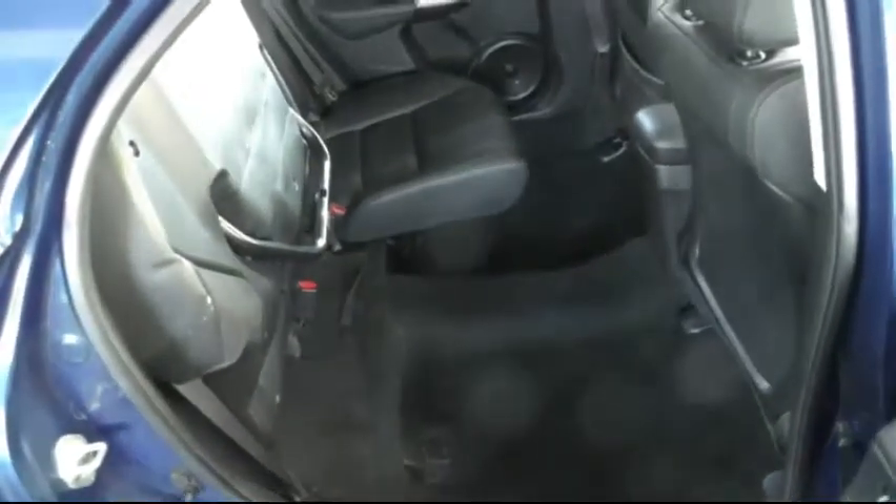Back in the rear, I'll demonstrate the magic folding seats which very simply fold upwards, allowing you a large amount of loading space. The rear seats can also easily fold completely flat.